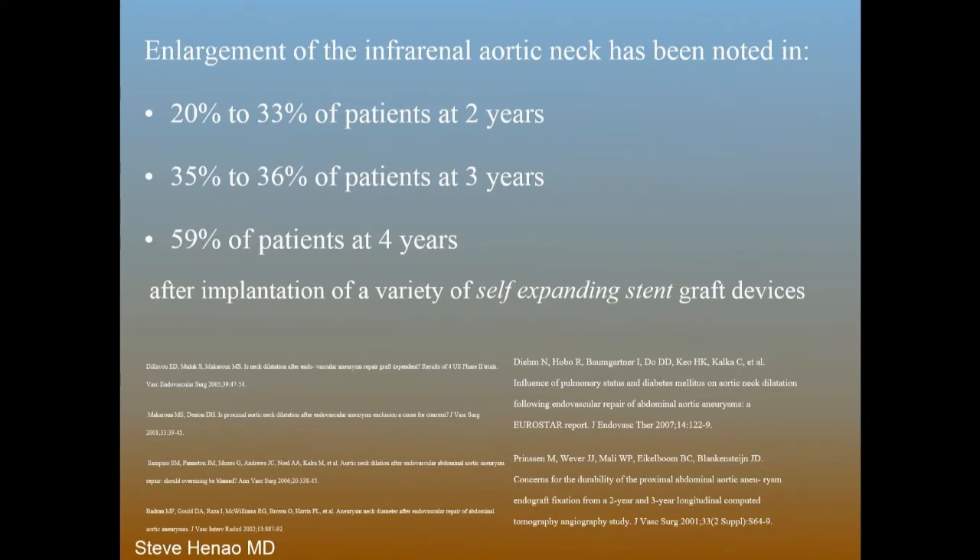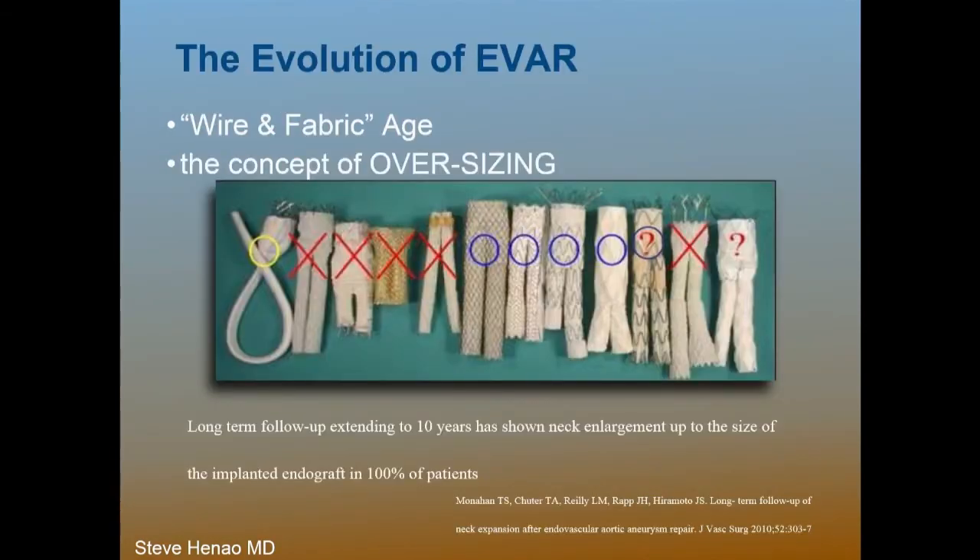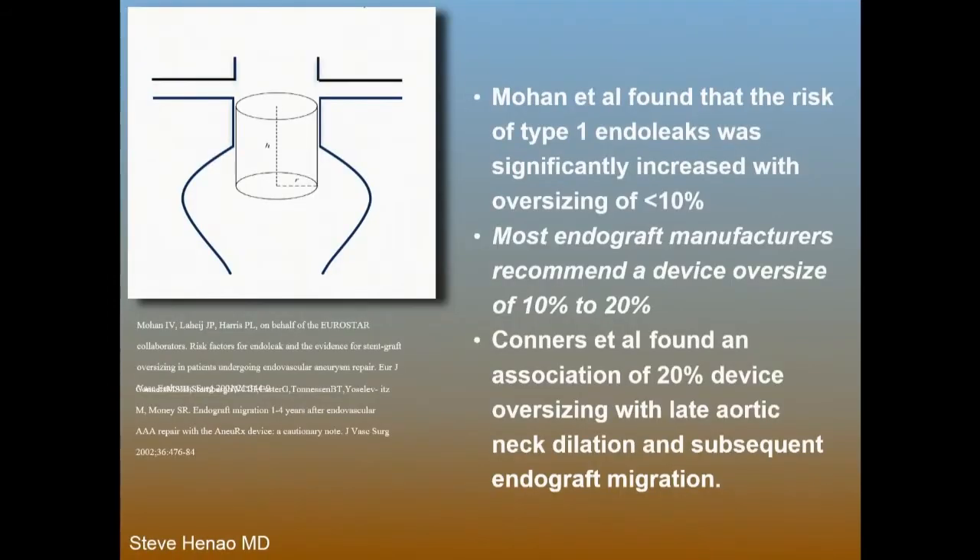The numbers posted here: 20 to 33 percent of patients at two years, 35 to 36 percent at three years, and 59 percent of patients at four years all have enlargement of the infrarenal neck. If you look at the ten-year data, all of these devices essentially show growth of the aorta up to the oversizing position. That's why our friends at the Cleveland Clinic do so many explants — they're doing more and more of these.